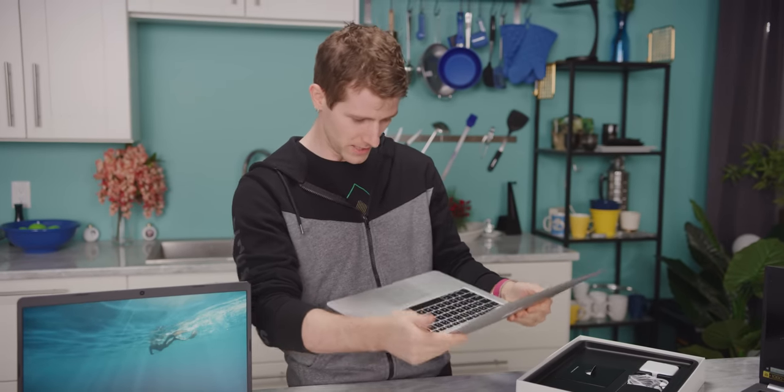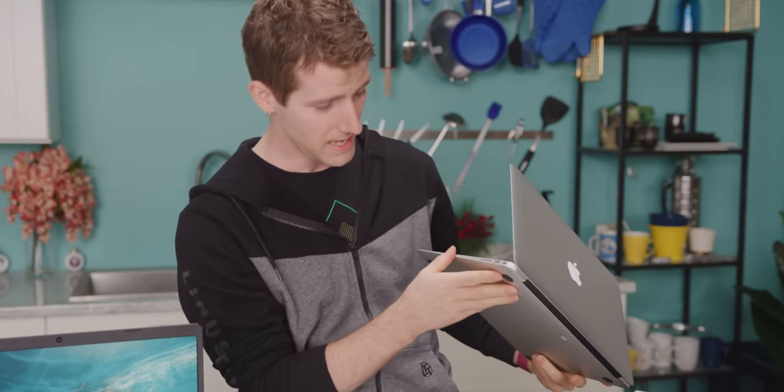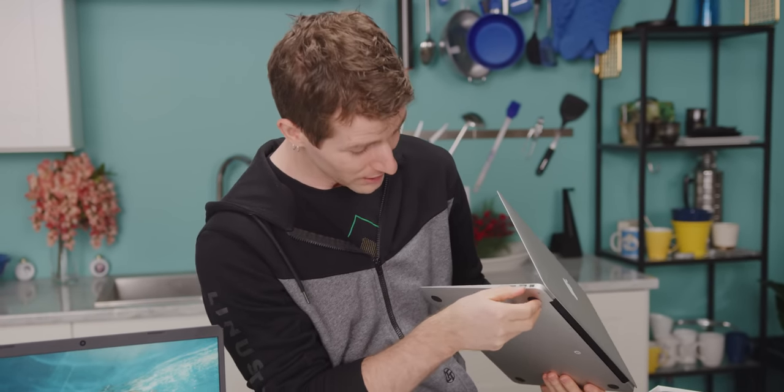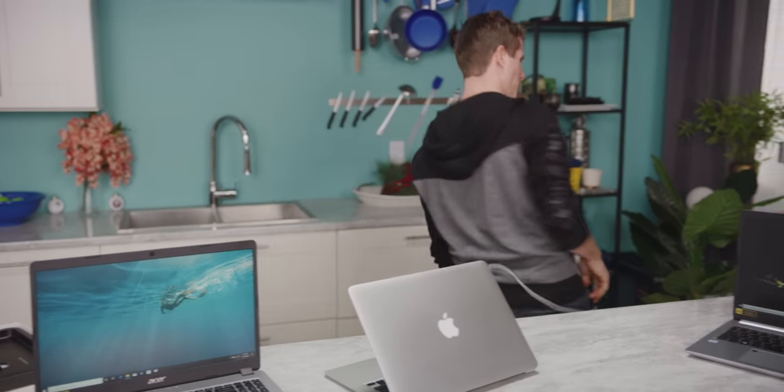You gotta give Apple credit. The hinge feels good. It's thin, but it's strong. By today's standards, the IO is very favorable: two type As, SD card reader, Thunderbolt 2. And those old school Apple fans will love this — I'm typing, I trip over the cord, bam — MagSafe. Just like that. MagSafe is freaking cool.